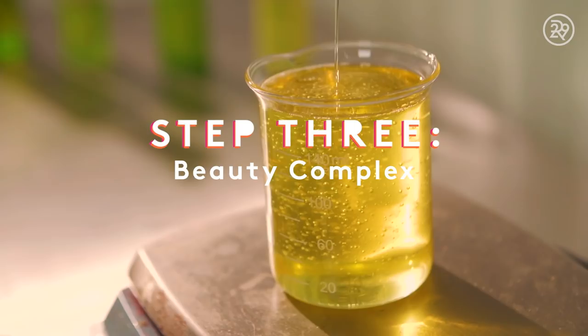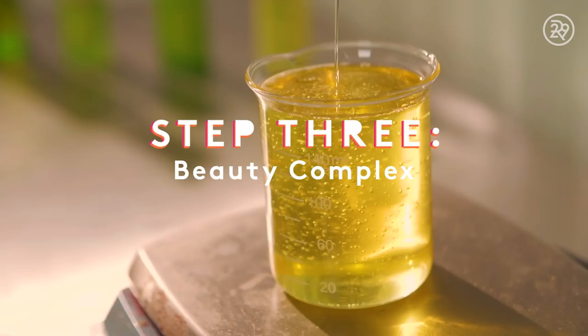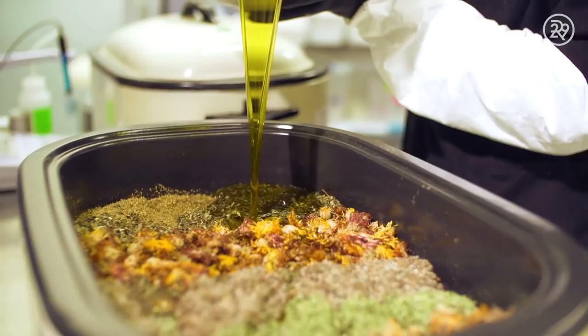These ingredients will become what Tata Harper calls the Estate Grown Beauty Complex — a super concentrated multivitamin for your face that is used in most of the Tata Harper products.